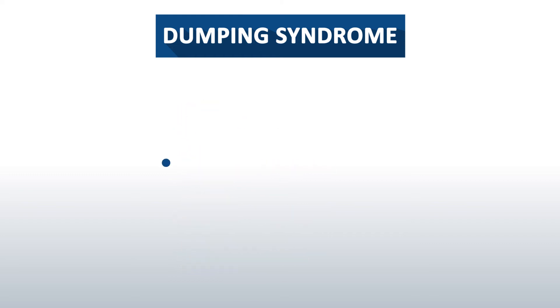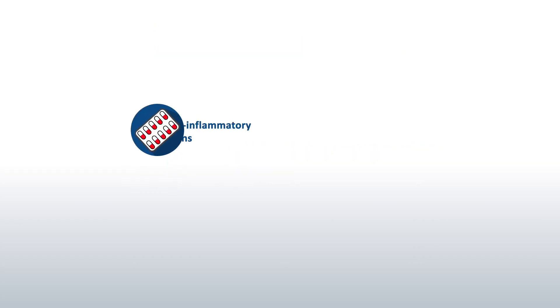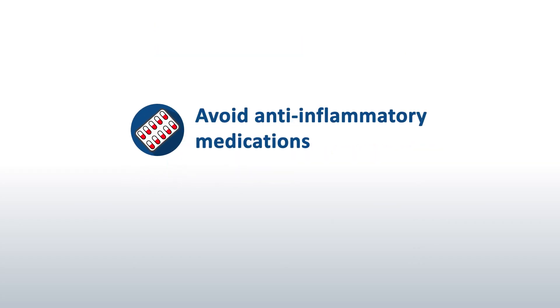To prevent it, avoid things that are high in concentrated sugars. Another thing you will need to avoid are anti-inflammatory medications such as aspirin or pain relievers.